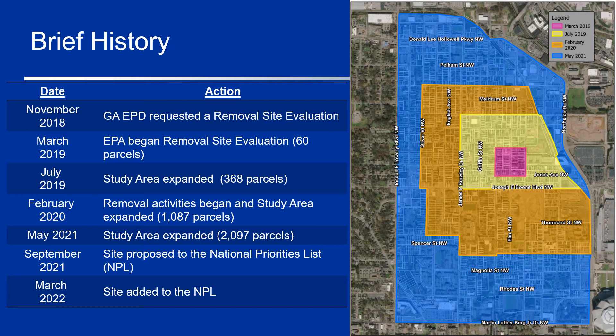At this point, our OSCs realized that the scope of this project was likely going to outgrow the Emergency Response Program. Our Emergency Response Program discussed the site with the remedial branch of Superfund and agreed that a handoff of the site was likely to happen. So the remedial branch started to collect samples as part of the pre-remedial investigative process in June 2020. In May 2021, the study area again expanded to cover 2,097 properties. EPA continues to sample properties where we can obtain access.